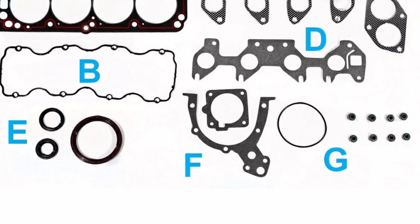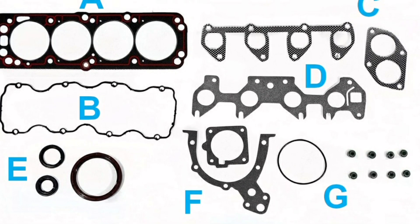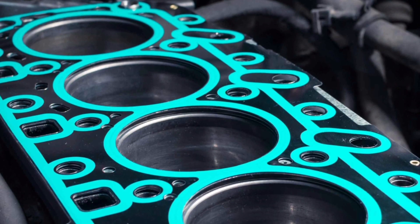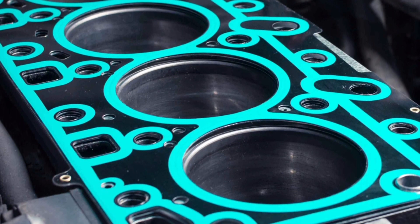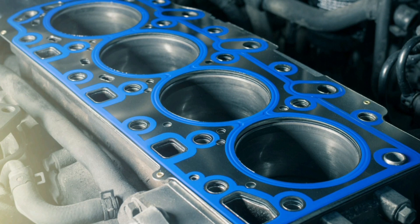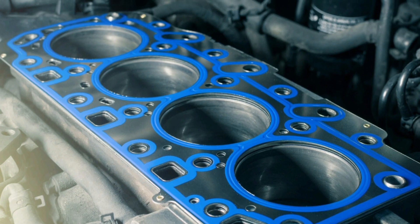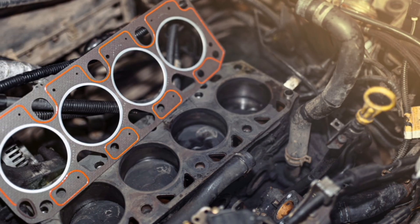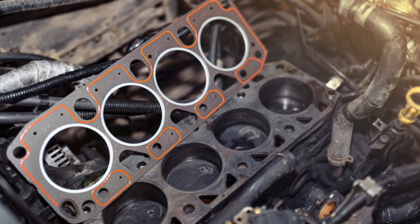It is important to keep in mind that the quality of the gaskets used in a car engine is essential to ensure its correct operation and avoid problems in the future. It is advisable to use high-quality gaskets and follow the manufacturer's recommendations regarding their maintenance and replacement. In summary, car engine gaskets are essential parts responsible for sealing the different parts of the engine to prevent fluid leaks and maintain optimal operation. It is important to pay attention to their maintenance and replacement to ensure the durability and performance of the vehicle's engine.